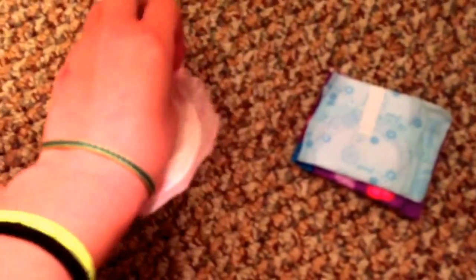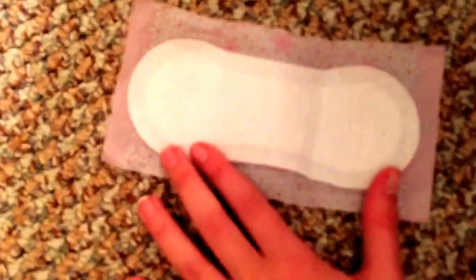Now onto liners. The first one, which has always been my favorite, is the Carefree AcuFresh Body Shape Regular To Go. When you open it — sorry, this takes forever — once you open it, that is the liner. It is a very nice liner and I really like it.